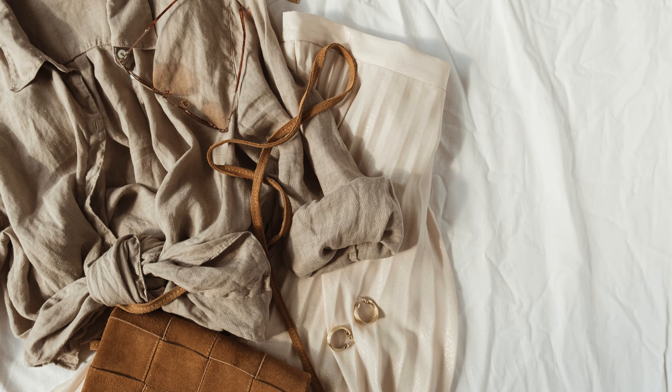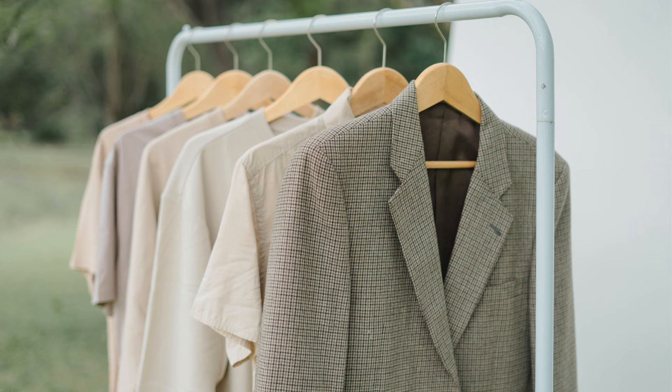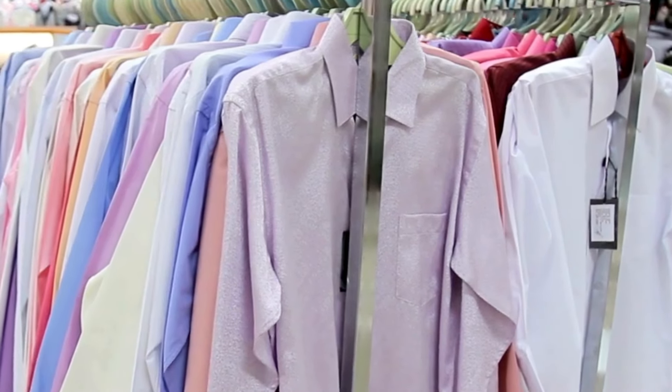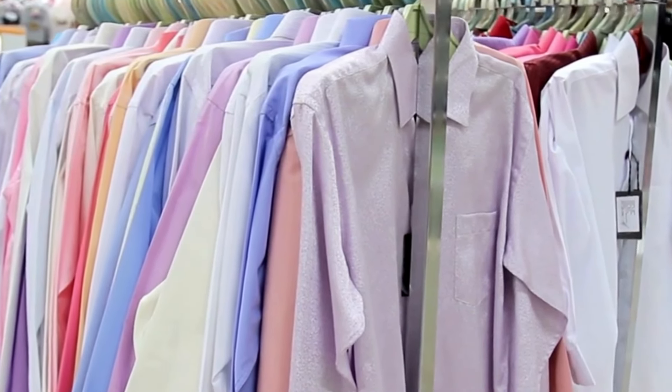You want to focus on timeless basics. Build a wardrobe with classic staples like a variety of t-shirts, button-down shirts, tailored trousers, sweaters, blazers, and simple jackets. These core clothing items form the foundation of a versatile wardrobe.